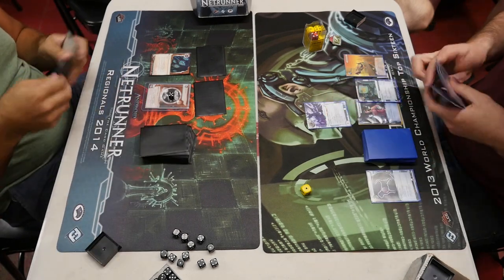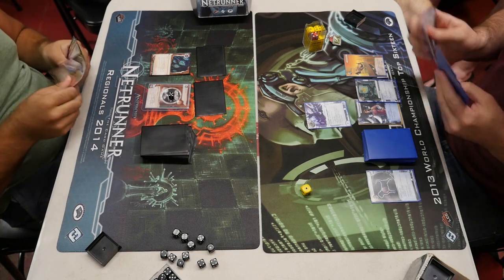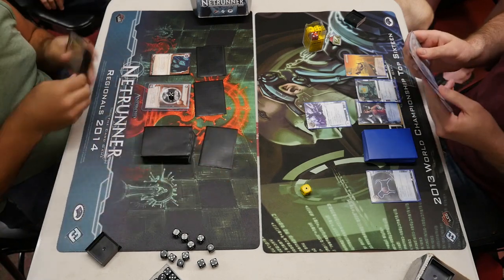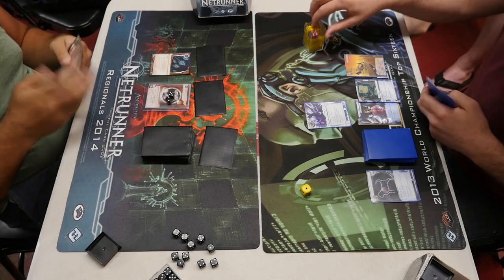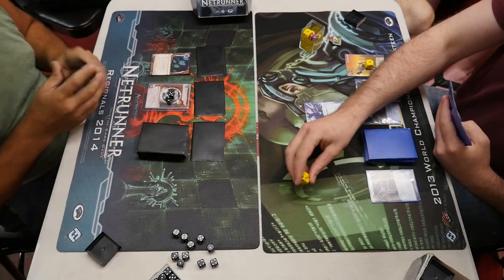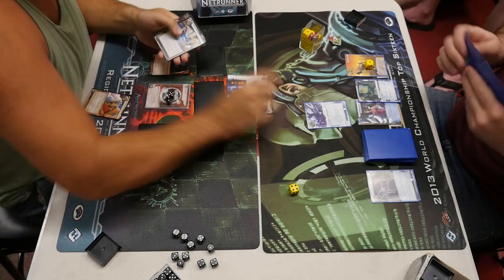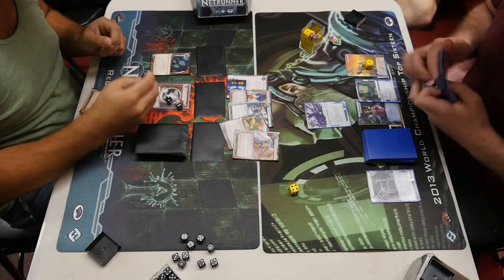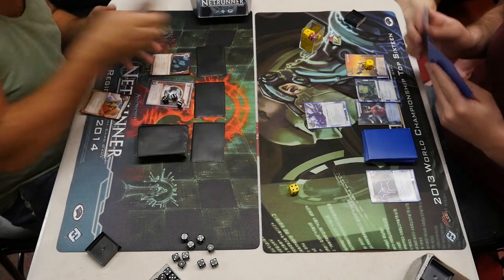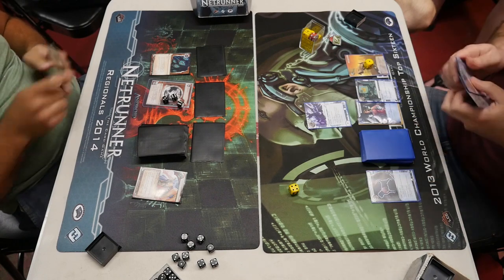A pretty typical Andromeda opening — no Data Sucker — but we've got a Desperado, a Katie Jones, and a Faerie to safely run some ice. Replicating Perfection drops the Sundew straight away behind an ice. R&D was unprotected but now it is. He doesn't really care too much about protecting R&D because his agendas are hard to steal — except maybe Nisei, Future Perfect — it's like 'okay, we'll play the psi game and then I'll put it in my hand.' Look how fast he plays that Celebrity Gift, and we do see a Future Perfect in there. Another Celebrity Gift, Mental Health Clinic, Komainu — looks like a pretty standard Replicating Perfection build for these days.